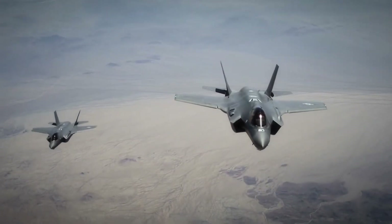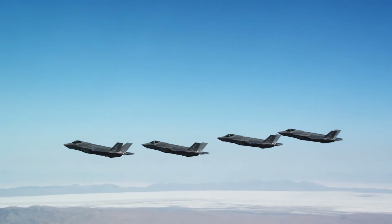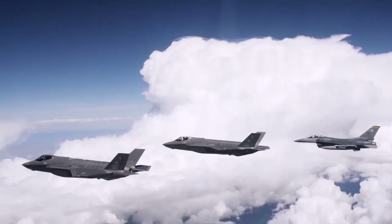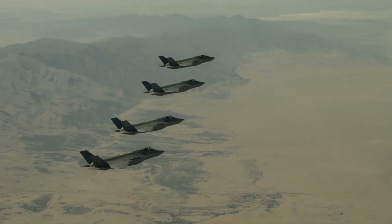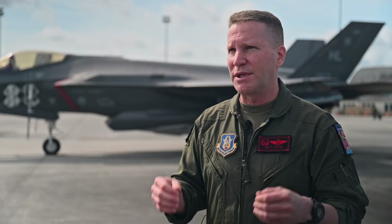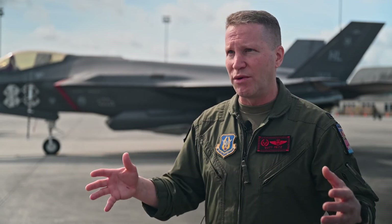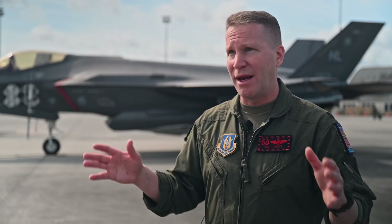The reserve 419th Fighter Wing and active duty 388th Fighter Wing fly and maintain the fleet in a total force partnership that capitalizes on the strengths of both components. Together, they are the Air Force's first combat-capable units to fly and deploy the F-35. I can't overemphasize enough how important it is for the 419th Fighter Wing and the F-35 Enterprise in general — it's extremely important for us to prove our ACE capability, because that is the fight of the future.